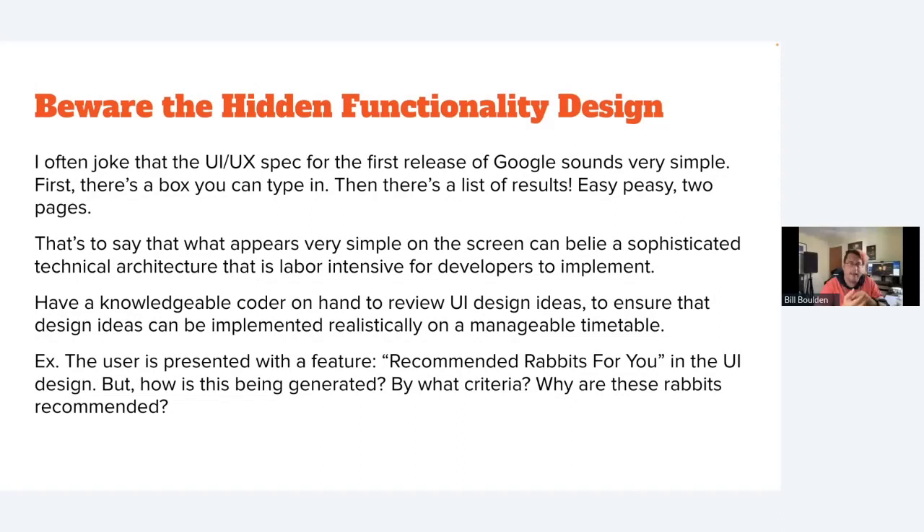You need to have a knowledgeable coder on hand who can go over the design and flag what's easy versus what's hard. Sometimes one checkbox is as hard to build as the whole rest of the app. Even adding a notification reminder feature can affect so many more screens — user settings, project settings, and beyond. We consistently have to remind clients: keep it simple and avoid scope creep from wishlist items that look simple but mean so much more behind the scenes.